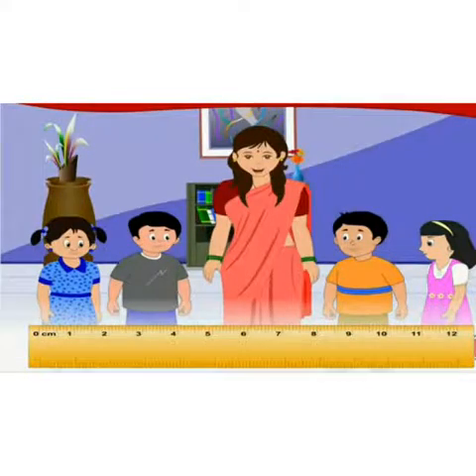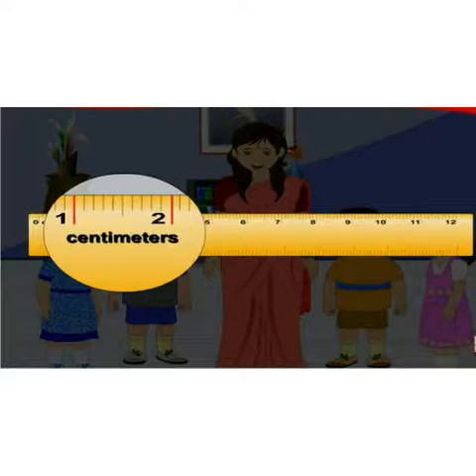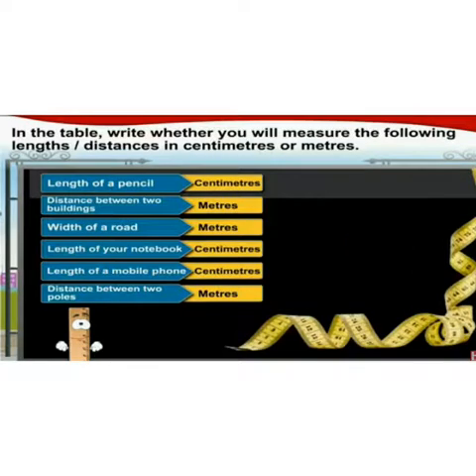Now let me show you a ruler, which we all use from our compass box to measure short distances. Between the big markings there are smaller markings — they show units of length smaller than centimeters. The numbers one, two, three, four beside the bigger markings show centimeters. A meter is one hundred times as long as a centimeter. We use the standard unit meter to measure bigger distances.